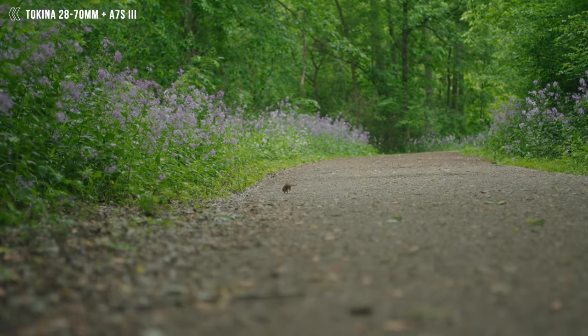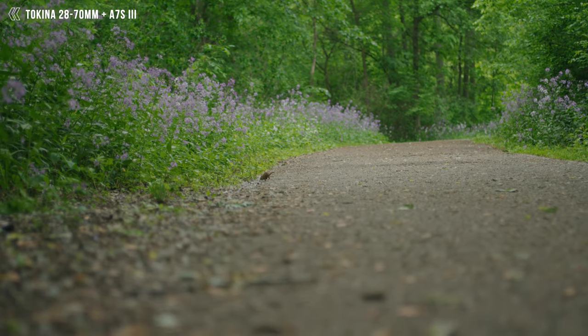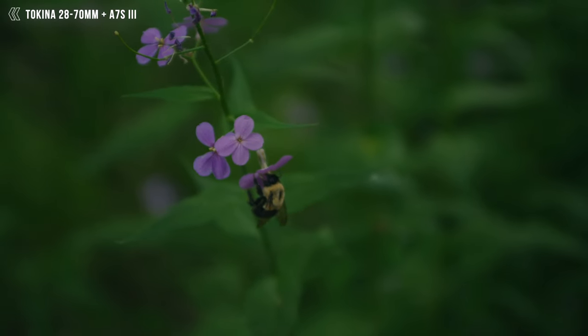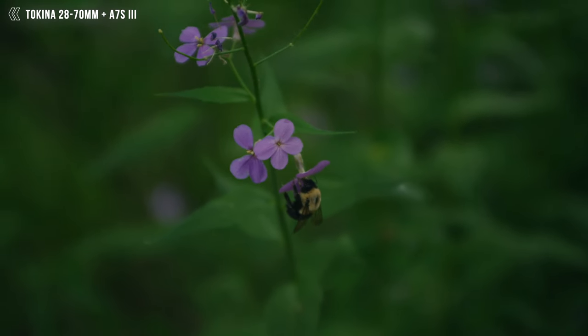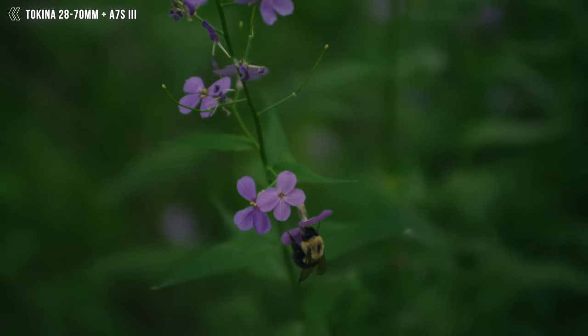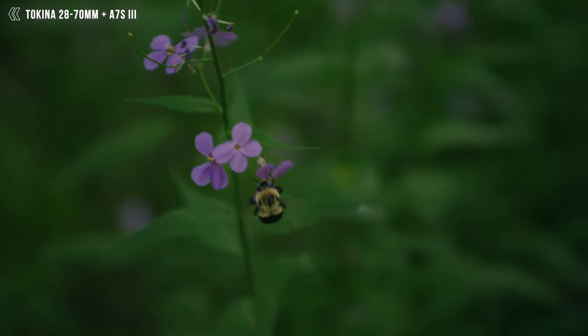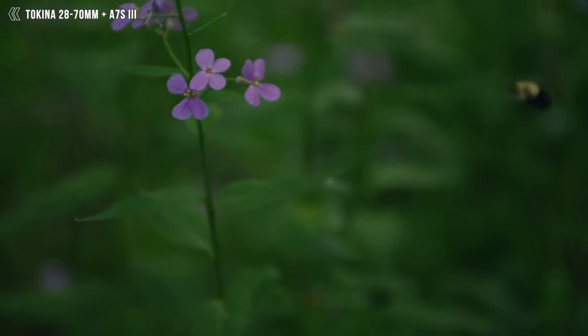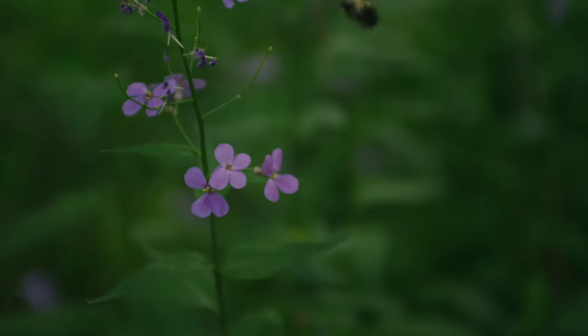That's pretty much my thoughts on the Tokina 28-70mm lens. It's an amazing lens if you want to go for that vintage-looking feel for your films or photos. However, you can't really get a super pristine clinical image out of this like you would with a Sigma 18-35mm f1.8, any Sigma Art lens, or Canon L series lens — and I think that's the biggest thing you should keep in mind before purchasing this.